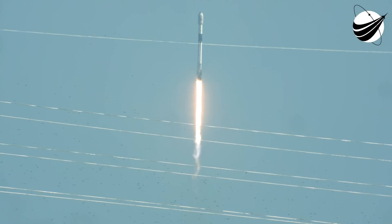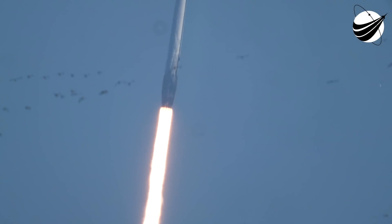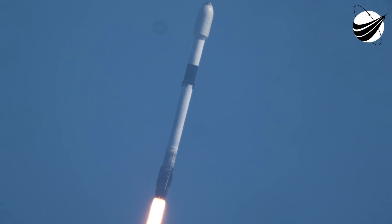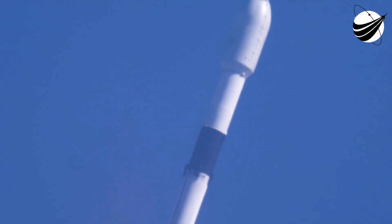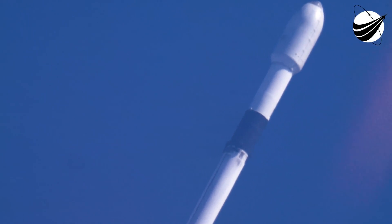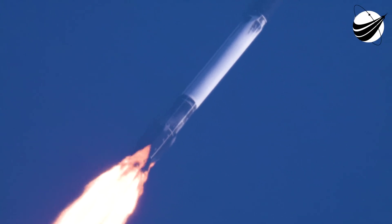M1D chamber pressure's nominal. Falcon 9 has successfully lifted off from Space Launch Complex 40 at Cape Canaveral Space Force Station, carrying our stack of 46 Starlink satellites to low Earth orbit. Moments ago, we throttled down the engines, reducing the speed by decreasing the flow of fuel to the engine. That's in preparation for MAX-Q, or maximum aerodynamic pressure. And we are coming up on MAX-Q in a few seconds. MAX-Q. And we've passed through MAX-Q.